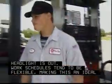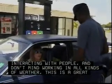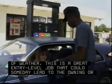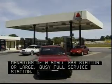Work schedules tend to be flexible, making this an ideal part-time or after-school job. So if you like cars, enjoy interacting with people, and don't mind working in all kinds of weather, this is a great entry-level job that could someday lead to the owning or managing of a small gas station or large busy full-service station.